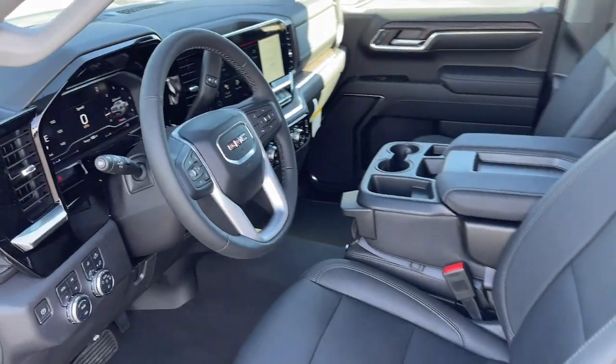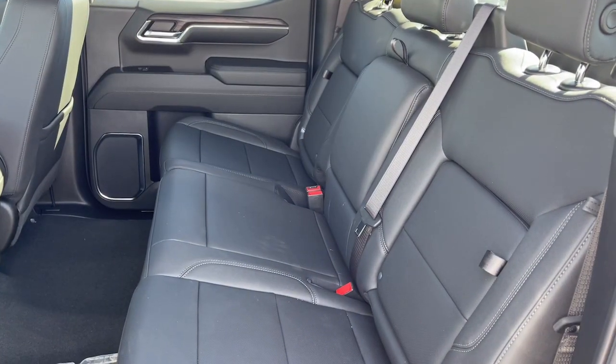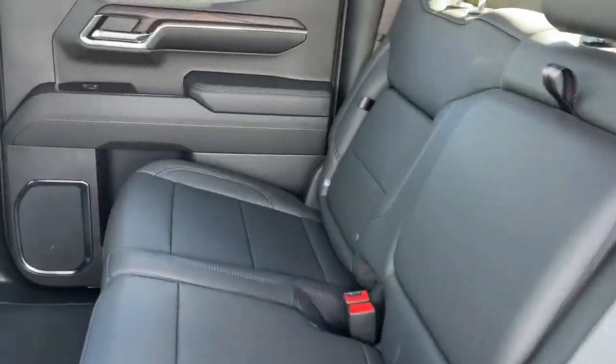Additional features include a navigation system, fog lamps, satellite radio, four-wheel drive, and keyless start.